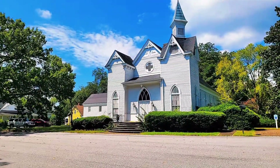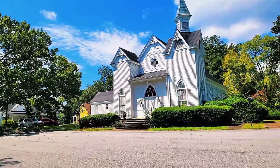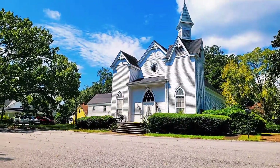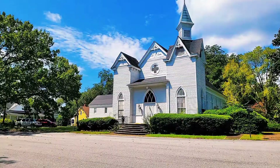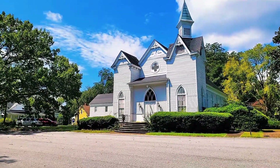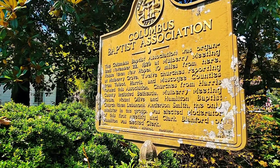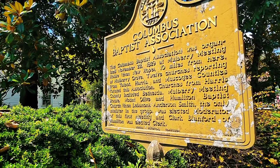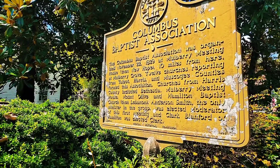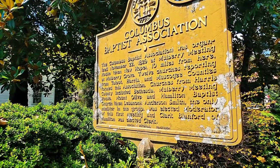Now I have this really old church right here. I don't have any precise dates, but there's a sign that says Cornerstone — I feel like that may be what it's been recently, but I think it started off as a Baptist church because there's a historical marker right around the corner. This sign talks about the Columbus Baptist Association. If you want to read it, you can pause the video.